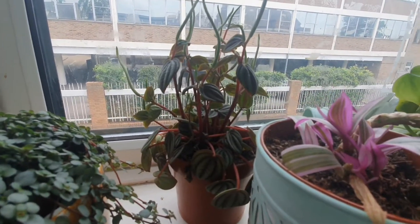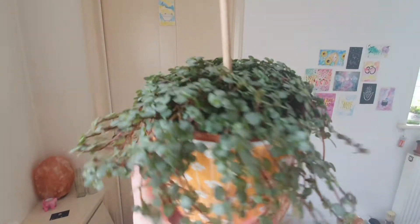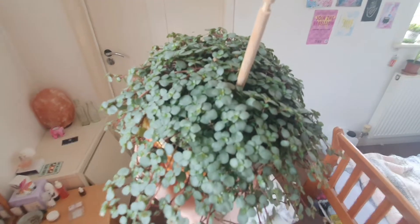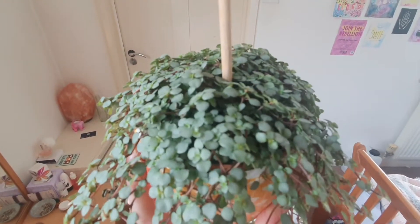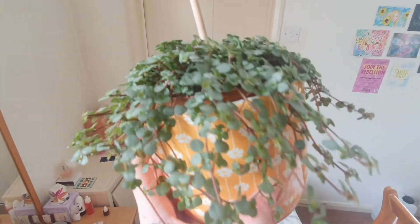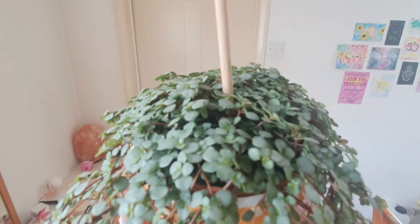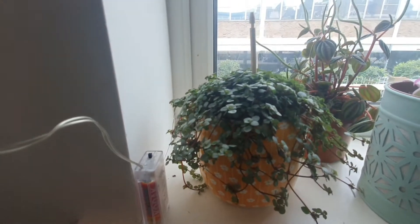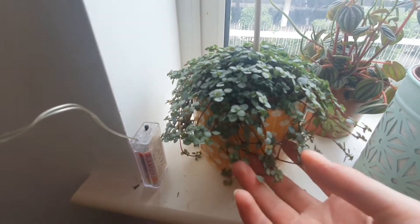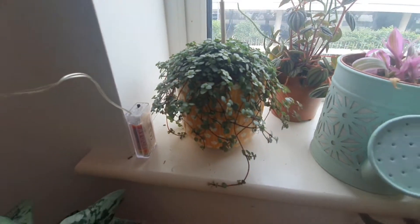Behind that is a Peperomia piccola bander — one of my least favorite plants. This is a Pilea glauca — I love this plant, it's one of my favorites. It's got a nice silvery-colored, delicate leaves. Plants like that you want to keep out of direct sunlight. You can tell when it needs a drink because it will look terrible, and if you give it a little squidge you'll probably get a lot of leaves drop off when it's thirsty.